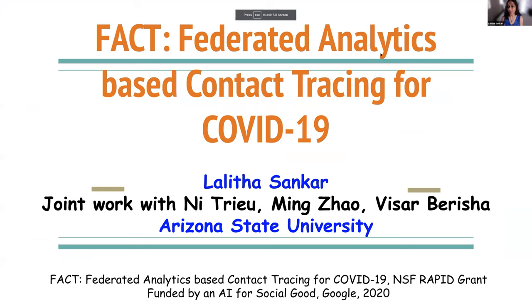Hi everybody, and thank you Helen and Florence for giving me this opportunity today. This is an NSF rapid grant funded through SATSI with my awesome colleagues Nitru, Ming Zhao, and Visar Berisha. Ni and Ming are in computer science, and Visar is in the College of Health Solutions.